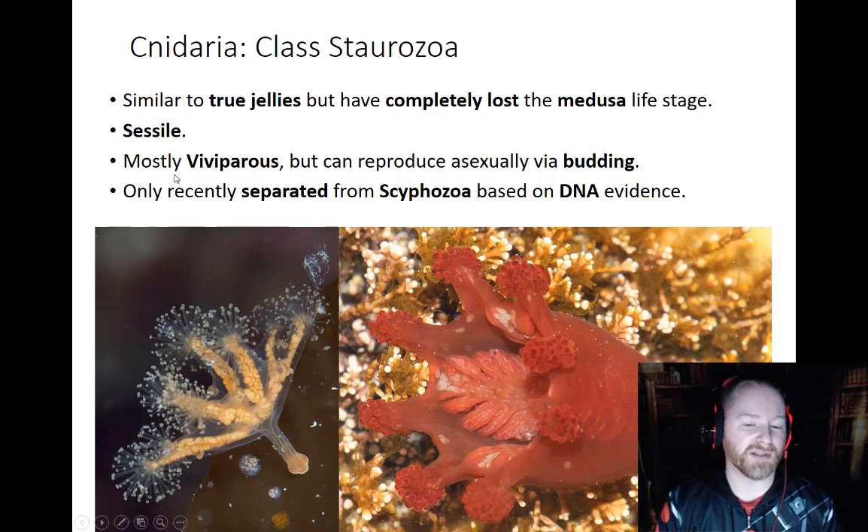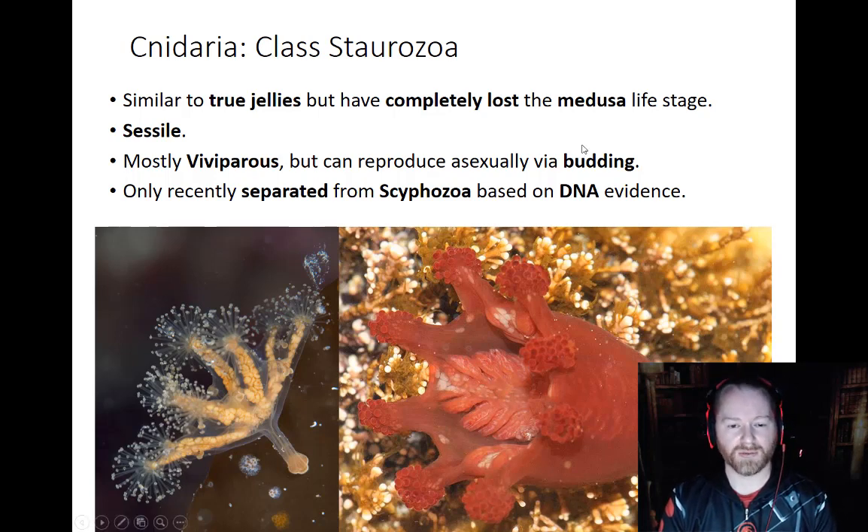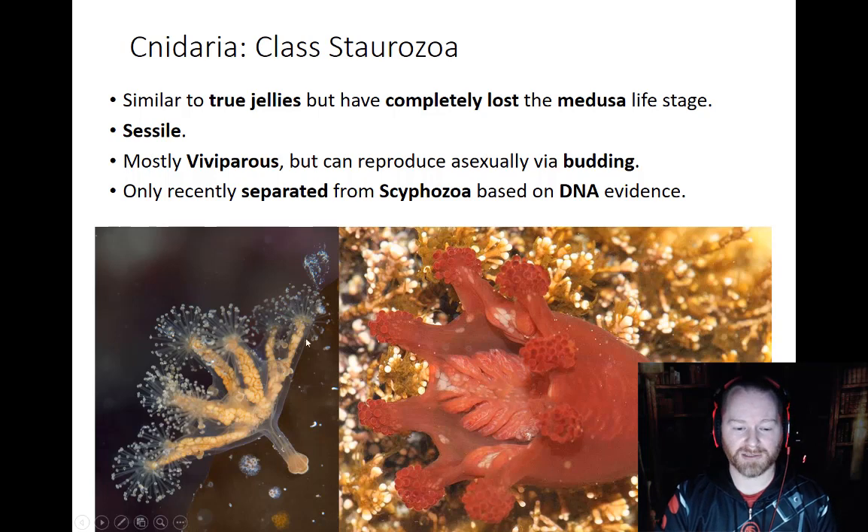Most of these are going to be viviparous, meaning they give live birth, but they can also reproduce asexually by budding. A lot of them can be hermaphrodites when they reproduce sexually, but for the most part, a lot of them will do either or — they'll reproduce sexually or asexually.